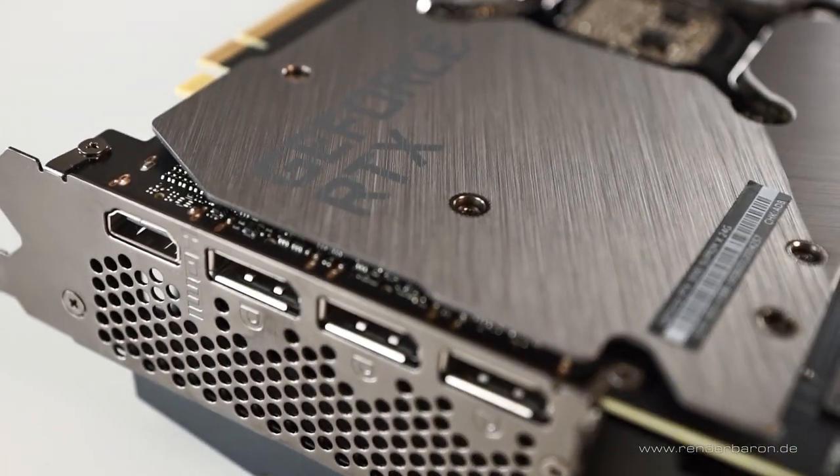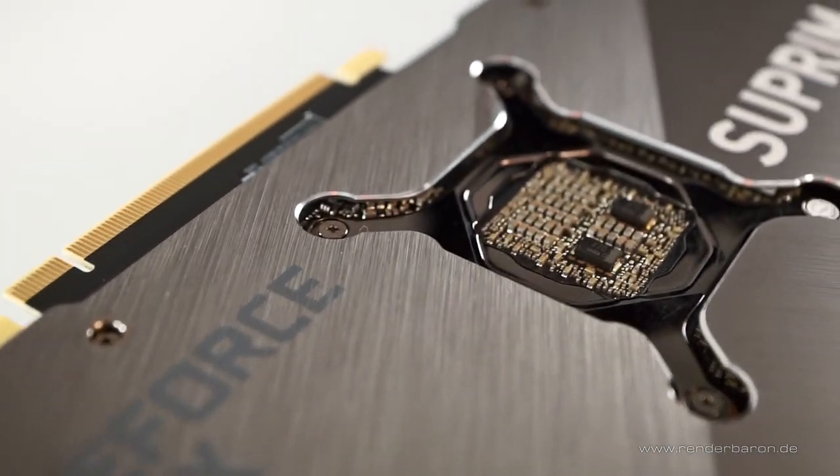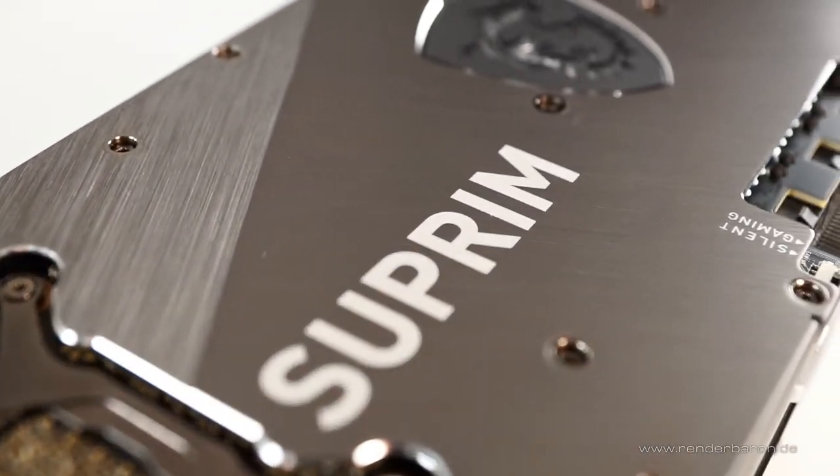MSI additionally gives their RTX 3090 the name Supreme X, referring to high quality manufacturing, excellent cooling, and stable overclocking capabilities. That sounds like an excellently crafted workhorse, but is this card really made for demanding daily use in a professional environment?